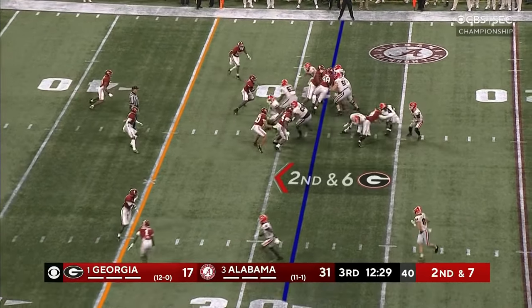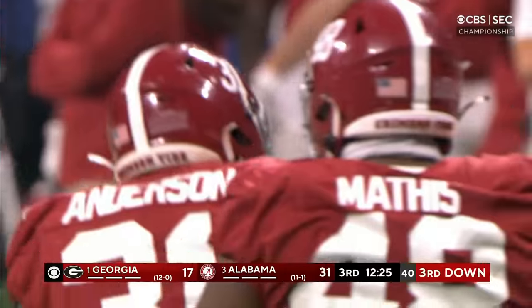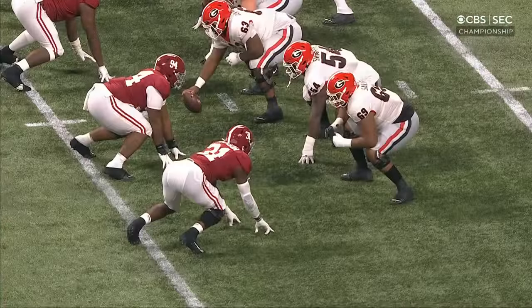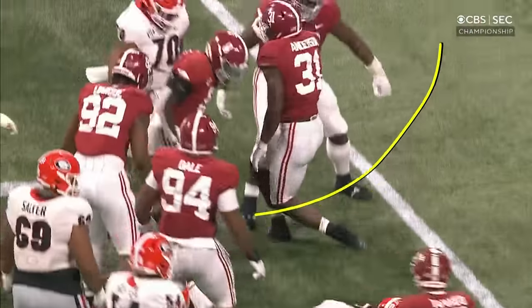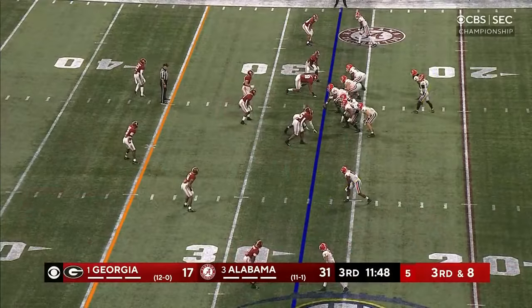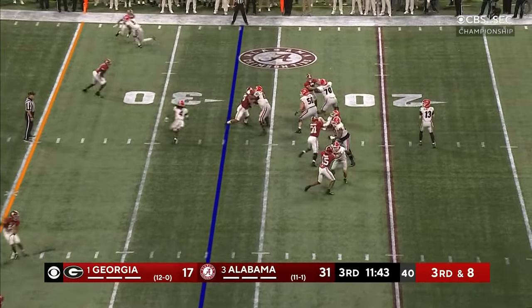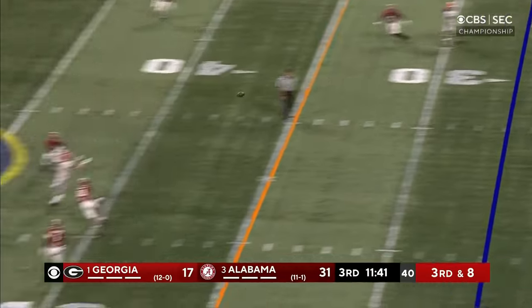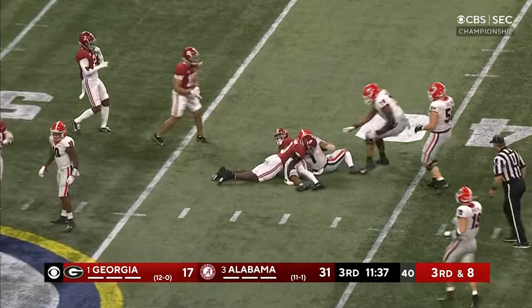McConkie in motion. James Cook dropped for a loss by Will Anderson — he's been kind of quiet all game. Georgia shifts their tight end, Bowers in close on the left. They're going to bring the blitz — Bennett, Georgia picks it up, and he rifles it down to Jermaine Burton. Burton's got a first down.